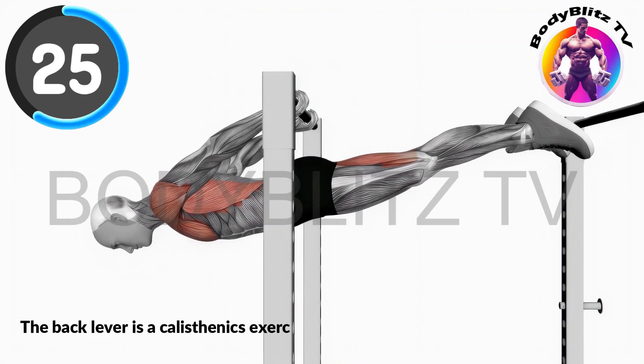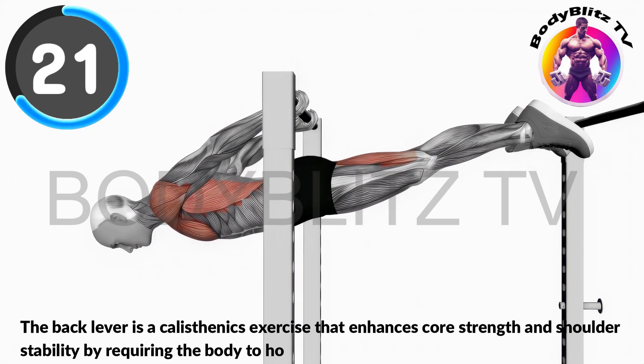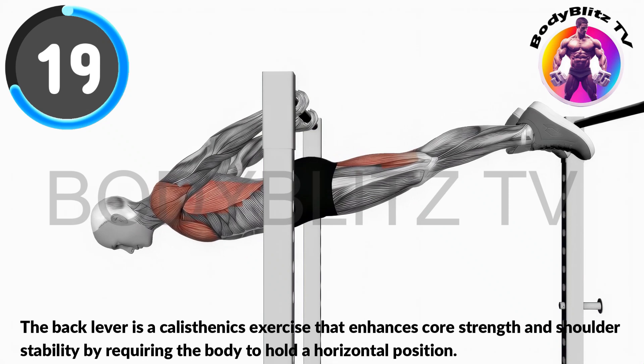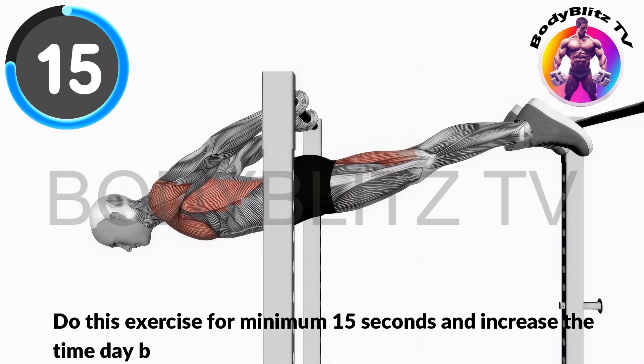The back lever is a calisthenics exercise that enhances core strength and shoulder stability by requiring the body to hold a horizontal position. Do this exercise for minimum 15 seconds and increase the time day by day to get best results.